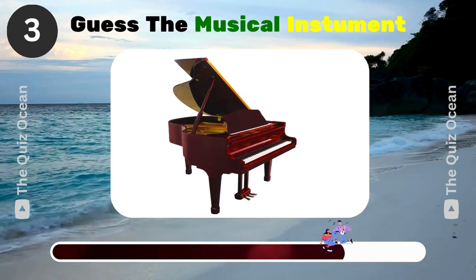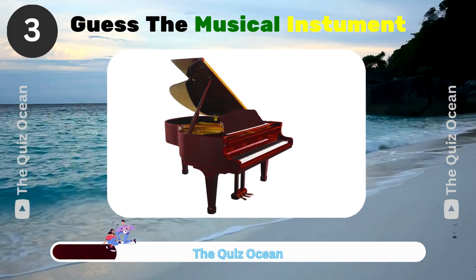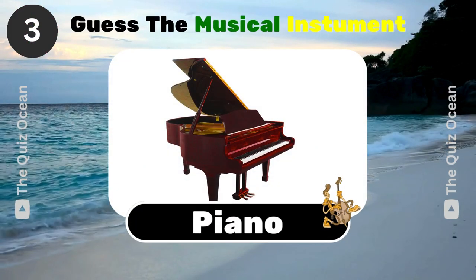This large musical instrument has 88 keys and is used in various music genres. Can you identify it? Spot on! Piano.